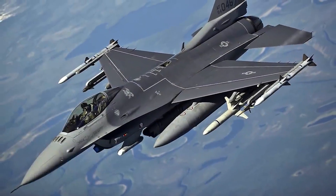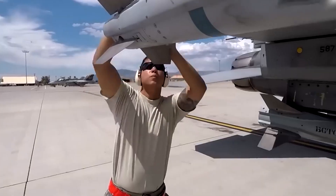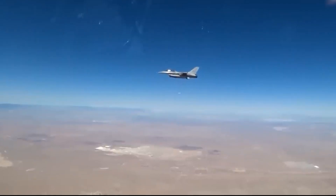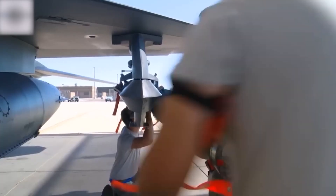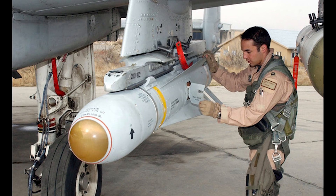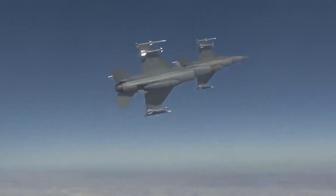The F-16 has an impressive arsenal of weapons. As its primary weapon, it uses air-to-air missiles such as the AIM-120 AMRAAM and AIM-7 Sparrow — advanced long-range missiles with active radar self-guidance systems that can strike targets up to 160 km away. The AIM-9 Sidewinder is a short-range heat-seeking missile that can strike targets up to 18 km away. For ground targets, the F-16 uses air-to-ground missiles such as the AGM-65 Maverick, an infrared homing missile, and the AGM-88 HARM, a radar-guided missile used for suppressing enemy air defense systems.